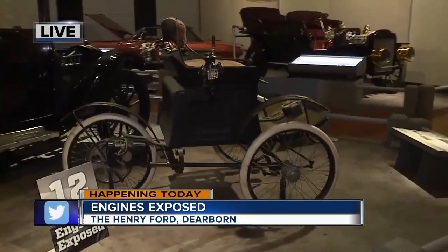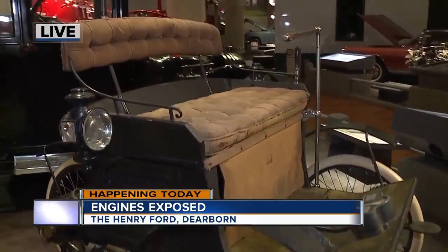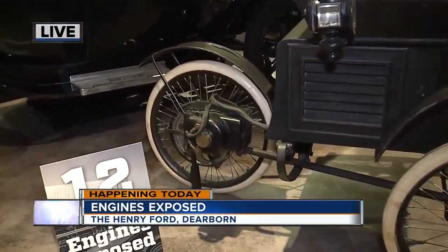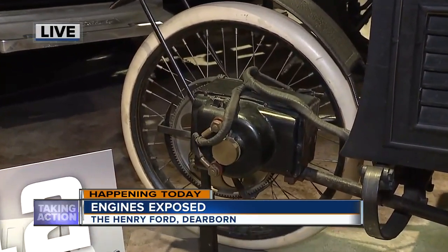I'm standing here at Engines Exposed at the Henry Ford Museum looking at an electric trike. This is an 1896 electric vehicle built by Andrew Riker — three wheels. The motor is actually mounted right under that rear wheel. Having just one wheel in the back simplifies things since you don't need a differential, and you only need three tires rather than four.